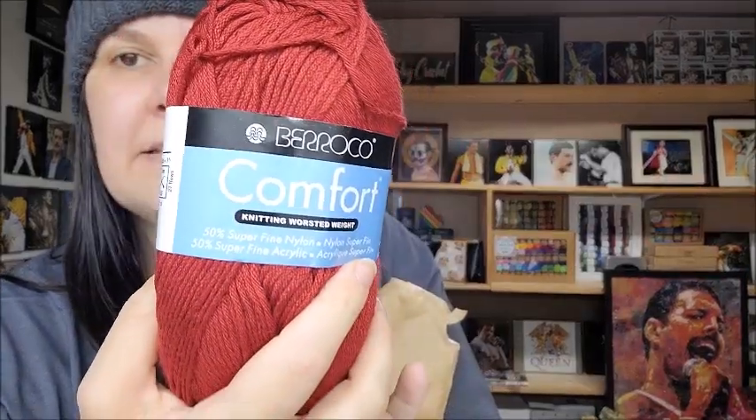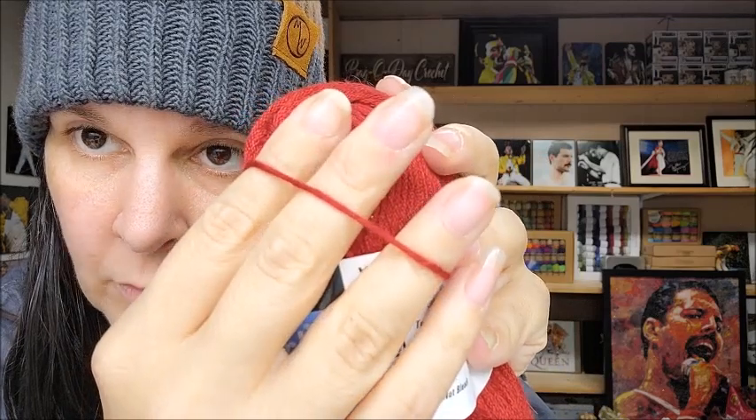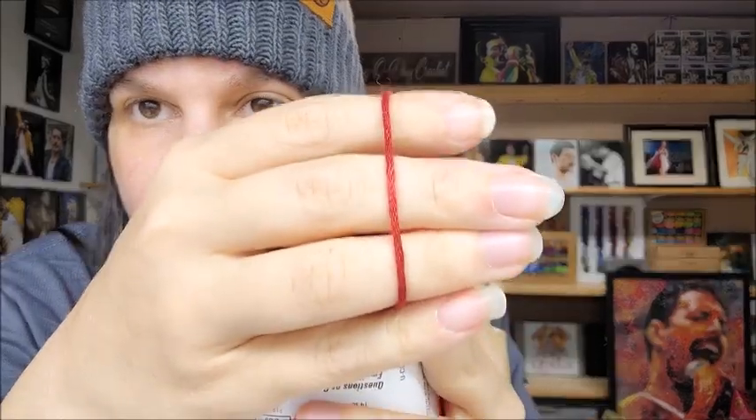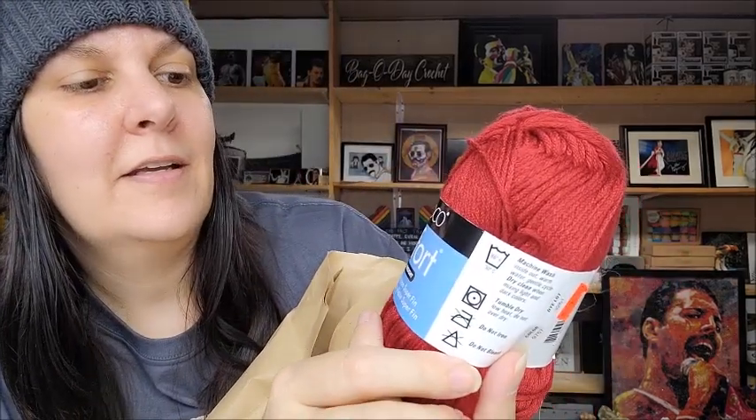Oh, that's real soft - Barico Comfort! I like it. It's chain spun too - spun in the chain formation. It's a little bit lightweight for me, I'd say that's close to a thicker two or a very extremely light three weight. It's 50% nylon and 50% acrylic, very very soft. It's a gorgeous red - beautiful. It says it's a medium four, but no way, maybe a three. Whatever, we'll call it a three weight but it's so squishy and soft.